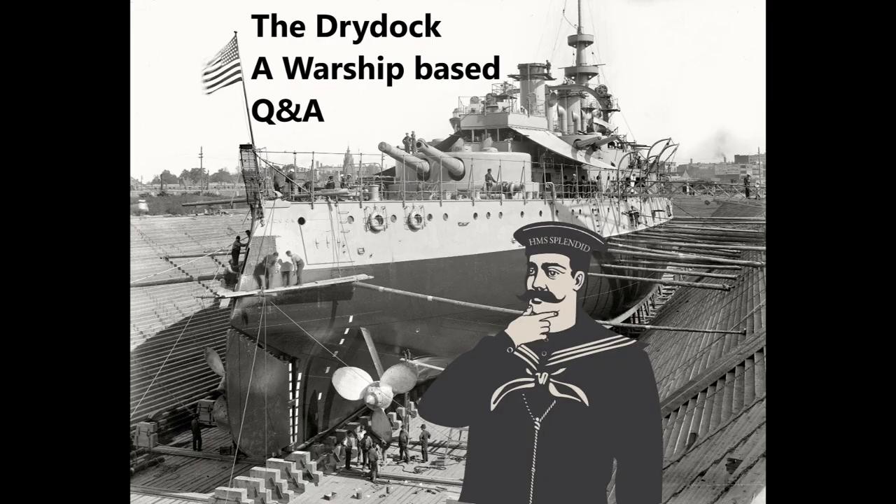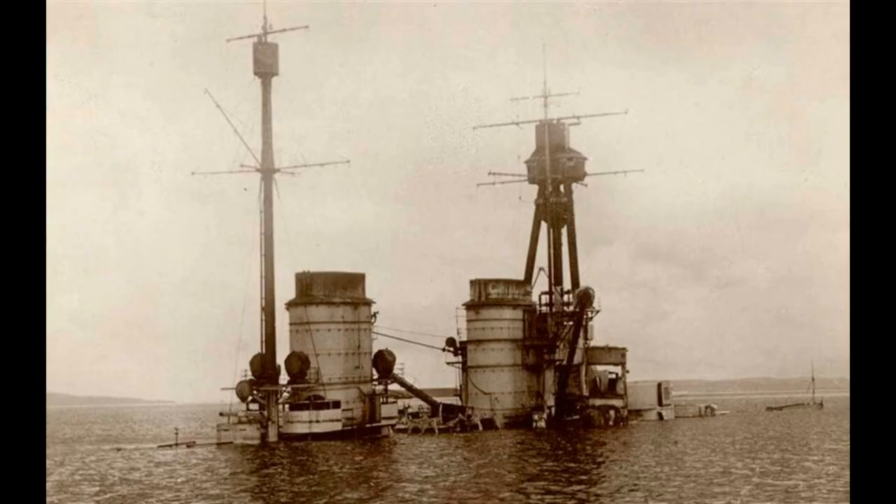Mate Havilik asks: how exactly do you scuttle a ship when there are no friendly forces to torpedo it? It depends on the era. The use of torpedoes suggests we're in the modern era, but in the old days, you could scuttle something like a wooden ship just by setting fire to it, because once a wooden ship gets properly alight, there's precious little you can do to stop it burning out.